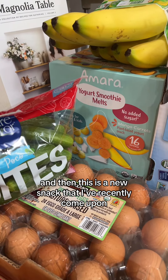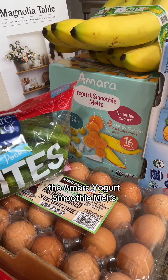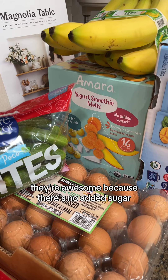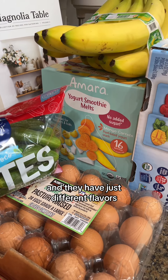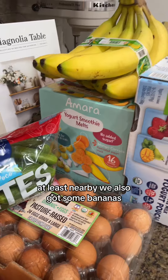This is a new snack that I've recently come upon: the Amara yogurt smoothie melts. They're awesome because there's no added sugar and they come in different flavors. This one in particular is mango carrots, and this week it's on sale at Costco, at least nearby.